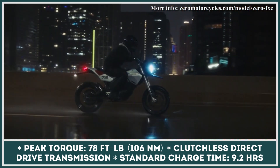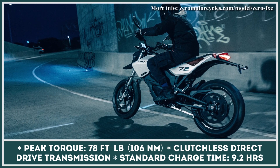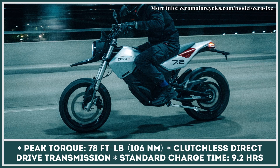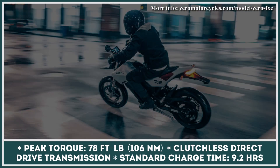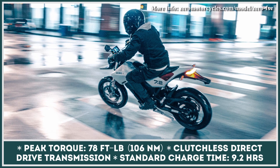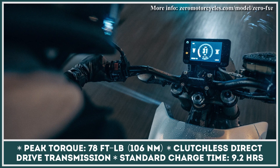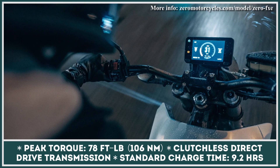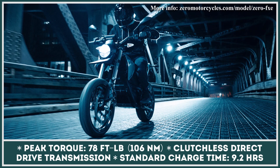The clutchless direct drive transmission, with a curb weight below 300 pounds, gives this model zippy acceleration from the start and a top speed of 85 miles per hour. The manufacturer's range estimations show 100 miles of city riding and 40 miles of highway commuting. The technological package includes front and rear LED lights, a five-inch color screen, and a smartphone application with riding mode controls.